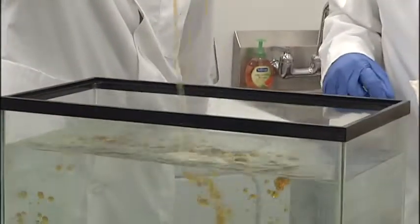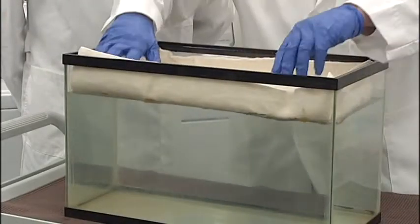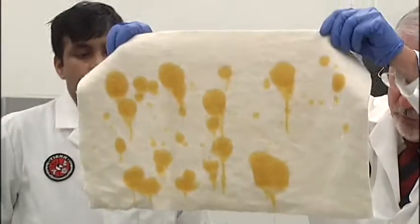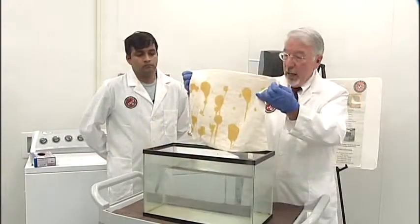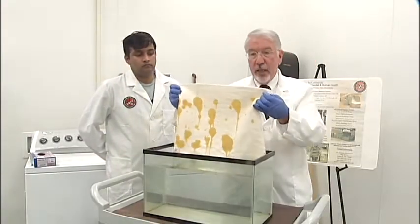The oil comes to the surface if not treated with dispersants. With no additional technology, you can see very quickly that the oil pretty much is 100% absorbed into the cotton layer. So what's so special about this low-grade cotton?